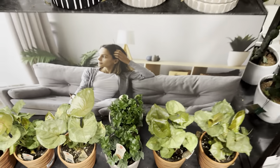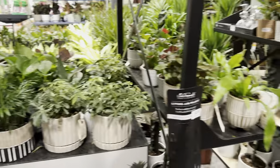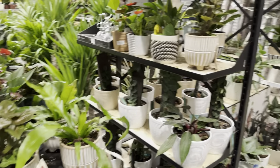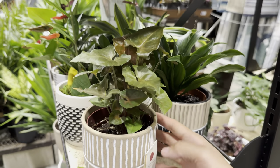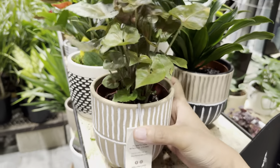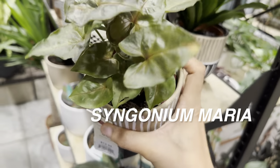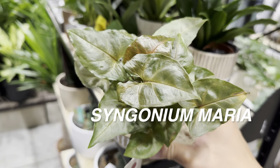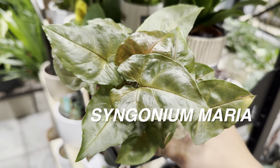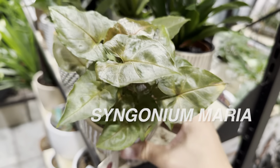I'm just going to help this Lowe's out and merchandise the Syngoniums a little bit more — now this looks really nice and organized. This Lowe's doesn't overpack the plants to the point where they're jammed together. I like this Syngonium Maria for instance — dark foliage plants are nice. This one is for $13.98. I love the leaf shape and the leaf shine on this.